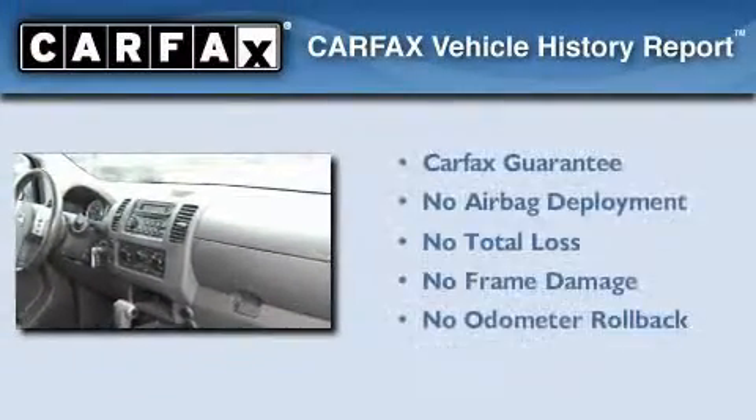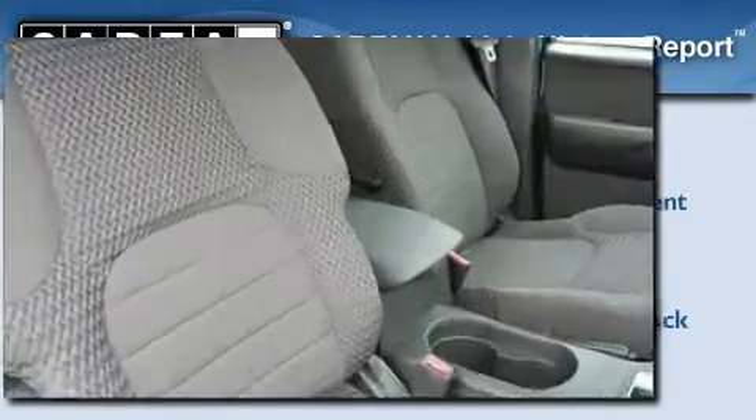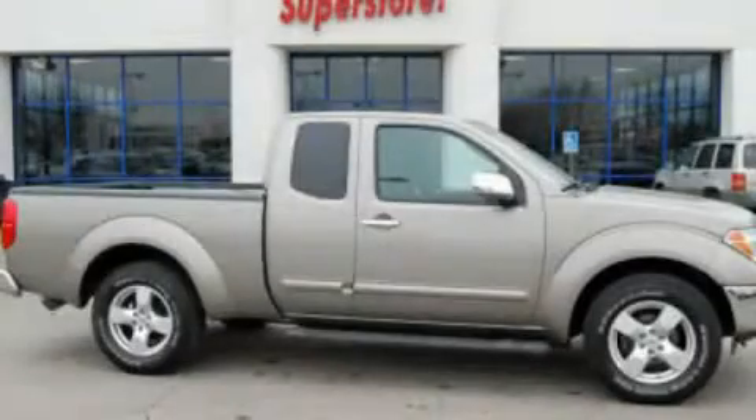Not to mention that this truck qualifies for the Carfax Buy Back Guarantee. This automobile won't last long at this price. Call and arrange a test drive now.